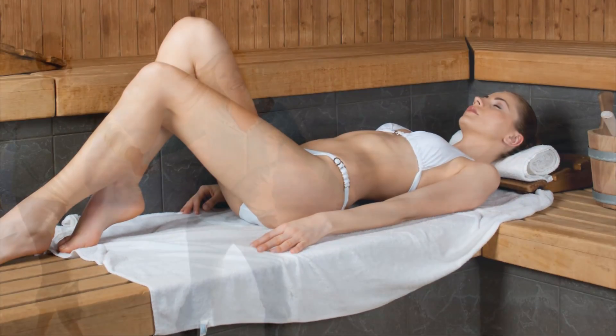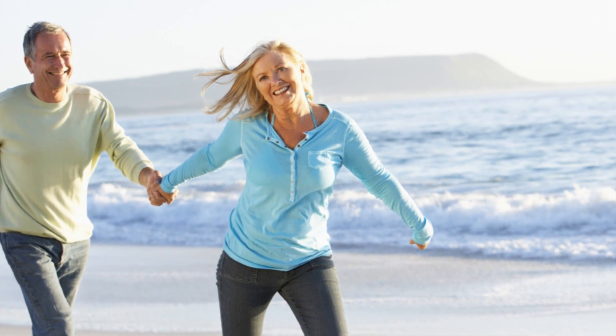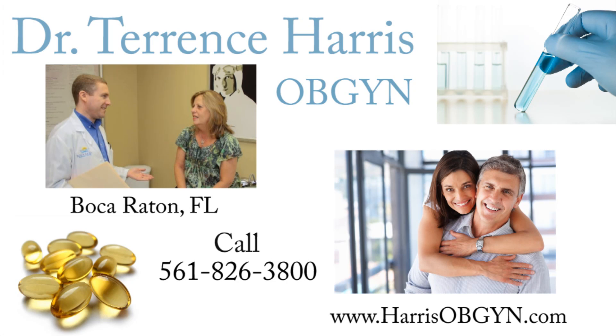It's important to realize that every person is an individual, and medical care should be individualized to each patient. There is no one solution that works for everybody — our goal is to find the appropriate solution for you. If you'd like to know more or would like to schedule a consultation, we'd love to hear from you. Please give us a call at 561-826-3800 or go to my website, harrisobgyn.com.